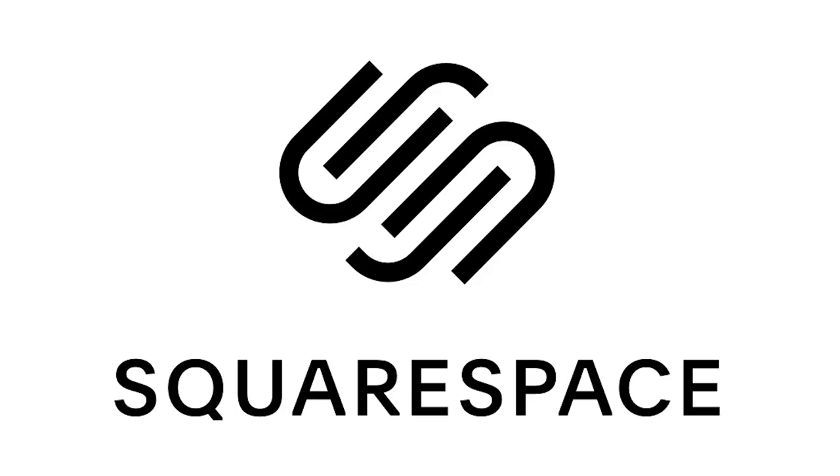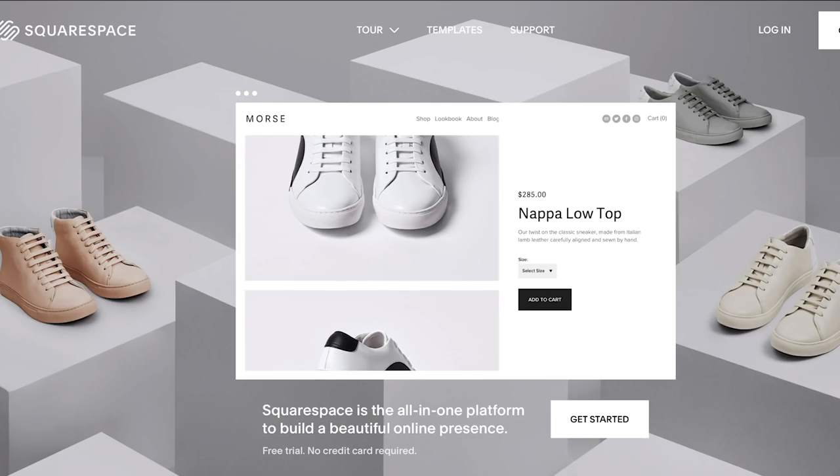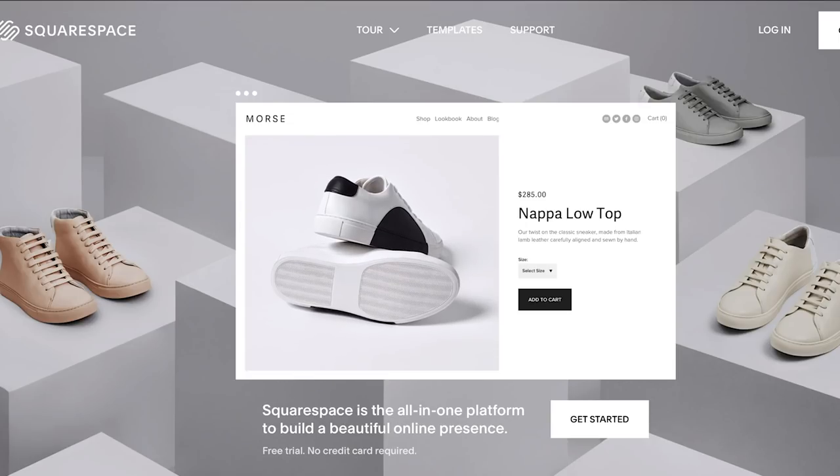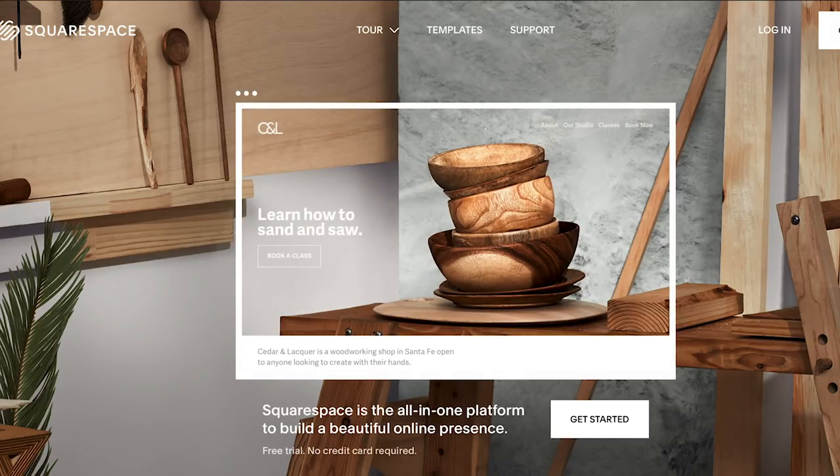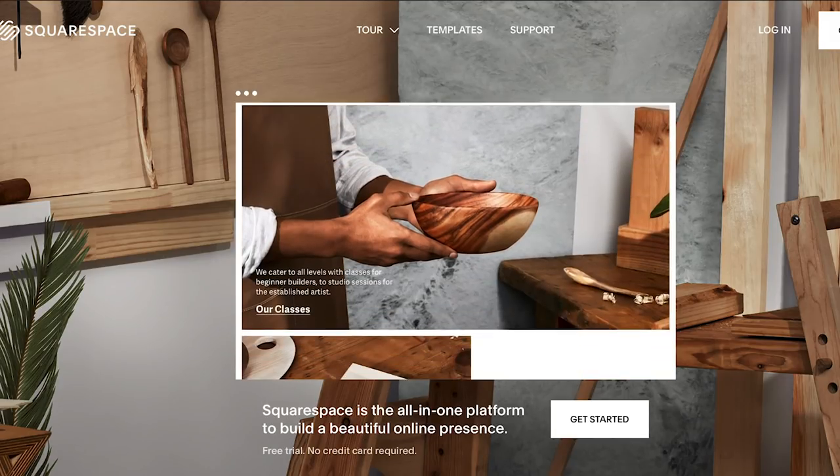Today's video is part of an ongoing collaboration with Squarespace. Squarespace is an all-in-one platform designed to help you build your very own website. More on that later, and now onto the video.